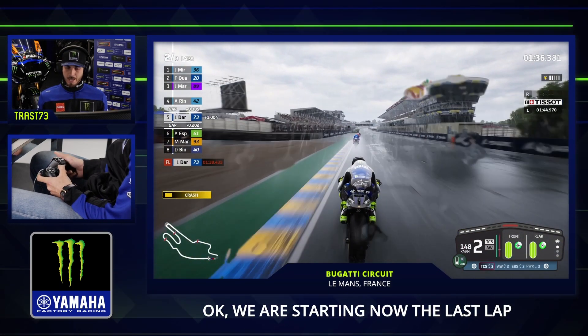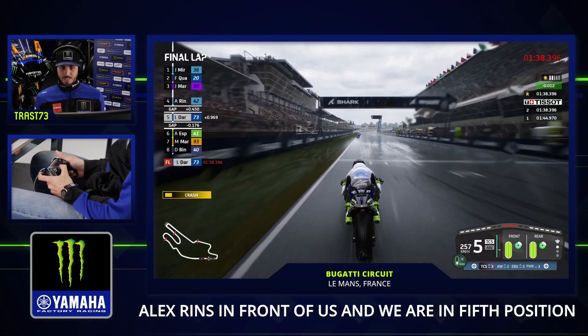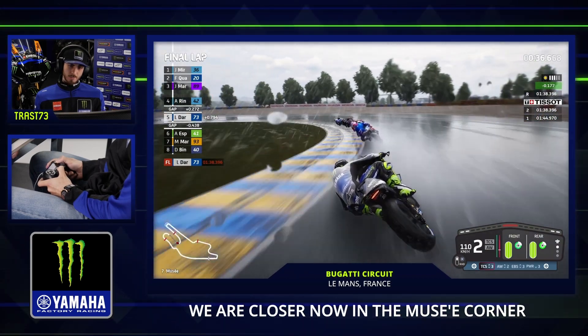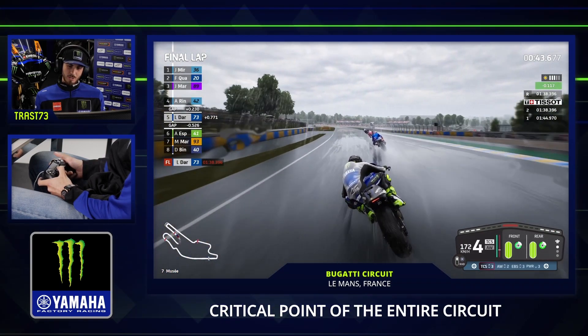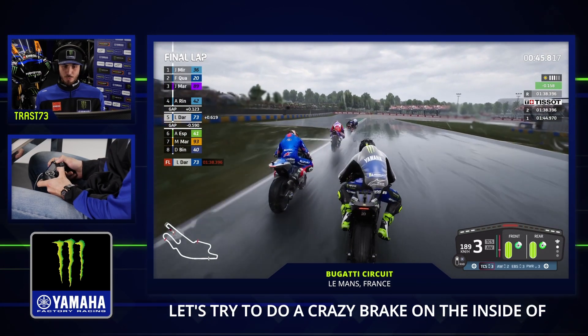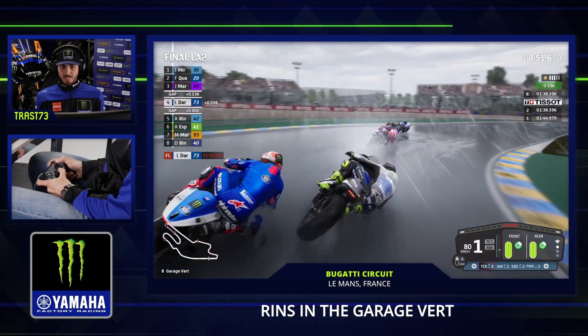We are starting the last lap now with Joan Mir, Fabio Quartararo, Rick Martin, and Alex Rins. We are in fifth position. We are getting closer now at the Moussi corner. Pick up the bike and we arrive at the most critical point of the circuit, but we are very strong here.